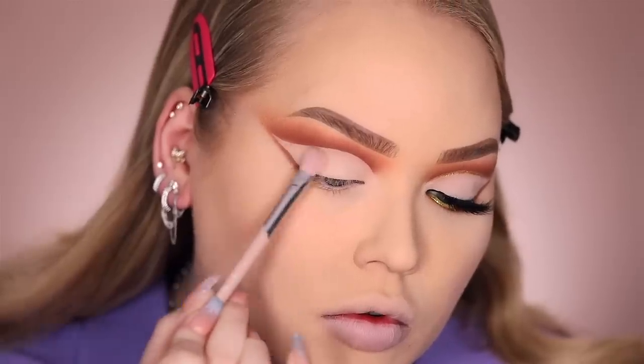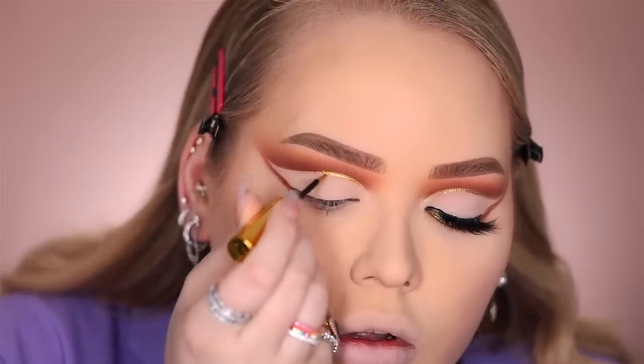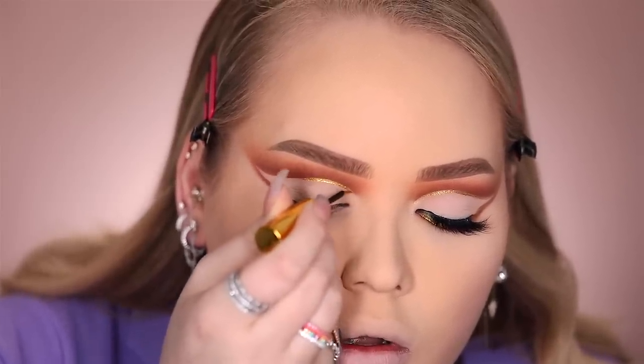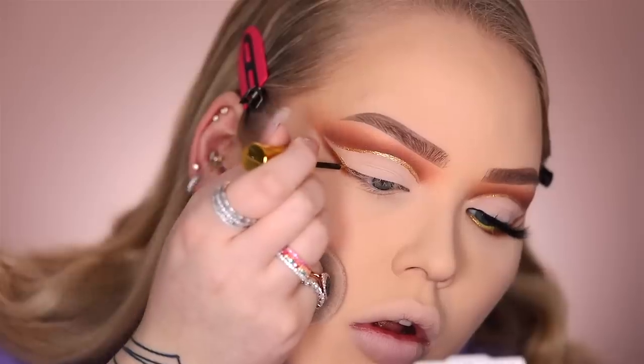I'm going to set that into place using a shade from the number one palette. Nothing is more satisfying than a perfectly cut crease. Time to transform this into a holiday slay — I'm going in with the Trophy Wife Hyper Metallic Liquid Eyeliner. Using this, I'm just going to frame the cut crease as well as the wing. For the lower lash line, I'm smoking it out and leaving a little gap open for more Trophy Wife.